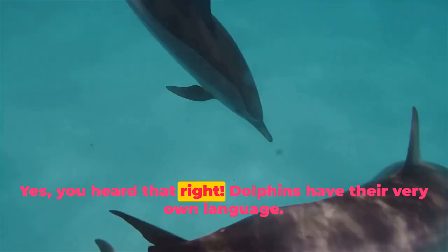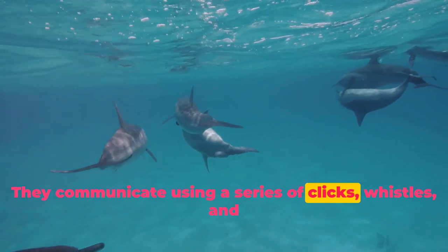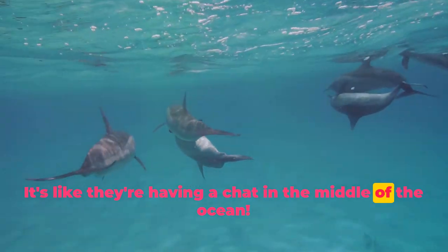Yes, you heard that right. Dolphins have their very own language. They communicate using a series of clicks, whistles, and body movements. It's like they're having a chat in the middle of the ocean.